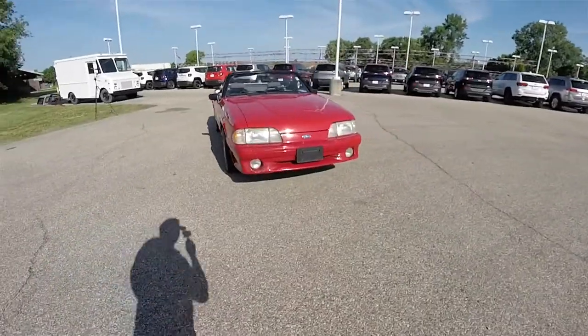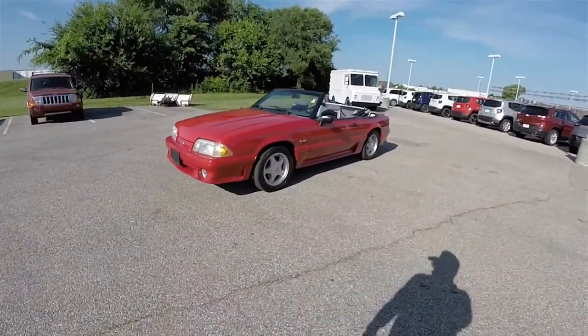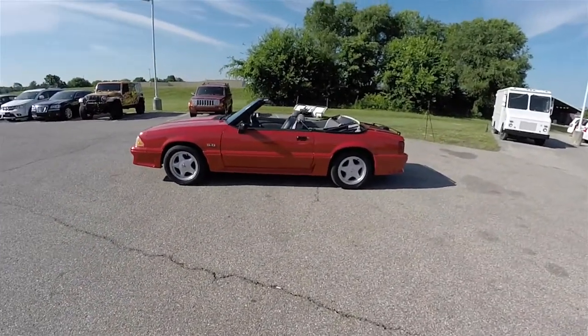Hello everyone. Today we're going to take a quick walk around look at this 1992 Ford Mustang GT. This is a Fox Body Mustang that is in very, very nice shape.